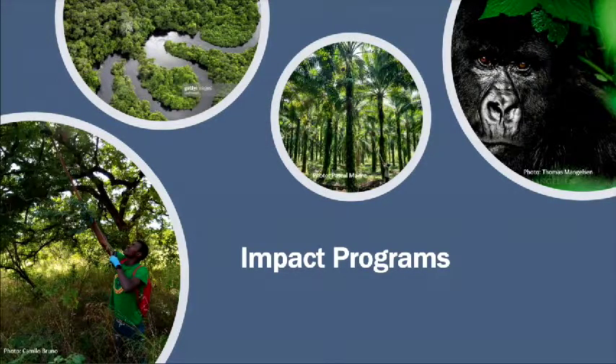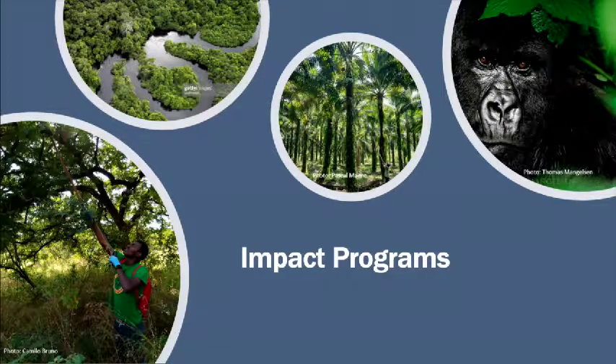Now let me go on to the impact programs. STAP panel members have all been heavily involved in reviewing and helping to refine the impact programs. Very early on we developed six criteria, given to the GEF Secretariat and agencies, by which STAP would review the impact programs to help promote innovation, integration, and transformation. We were members of the committee which reviewed expressions of interest, participated in the March workshop, and screened the program framework documents.